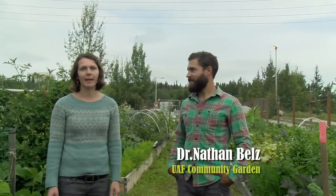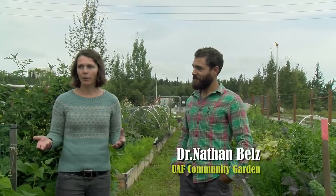Hi everybody, I'm Heidi Rader here in the Alaska Garden. Today I'm talking to Nathan Belts at the University of Alaska Fairbanks Community Garden — it's a beautiful raised bed garden built on an old road. We're going to be talking with Nathan about managing the community garden. He's on the board and we'll learn what goes into keeping track of all the different gardeners and helping them succeed. Then I'll talk a little bit about starting a community garden from scratch too. So let's get started.